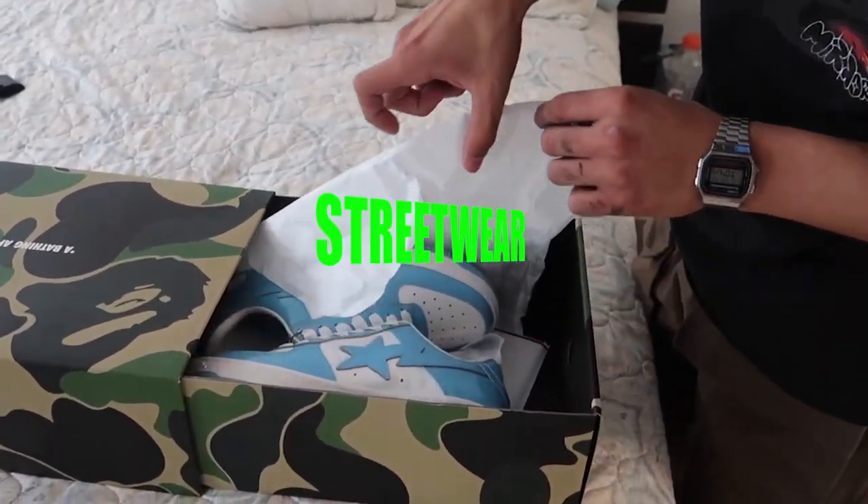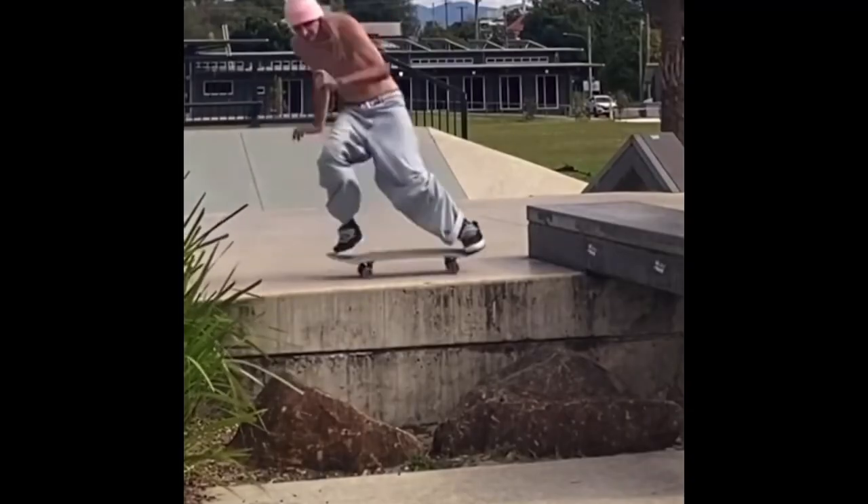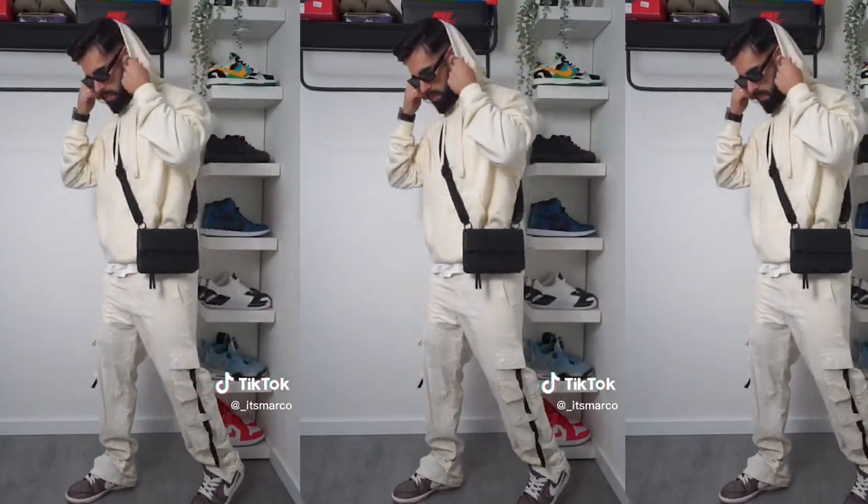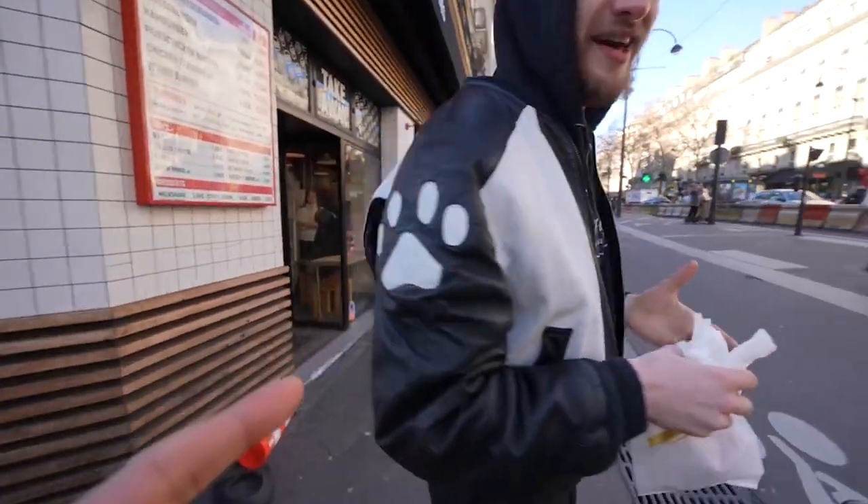Next is streetwear. And you're either young, Black, skatercore, heavy into hip-hop culture, or all of those combined. Now, I love streetwear myself — it speaks heavily to me. But not the homogenized, cookie-cutter streetwear — the real, raw, expressive streetwear.